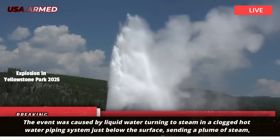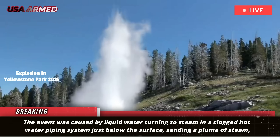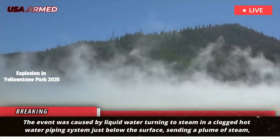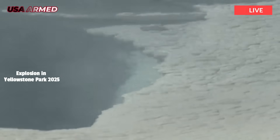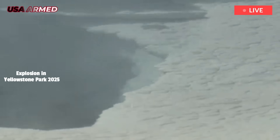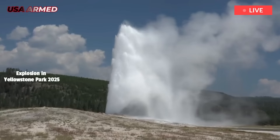The event was caused by liquid water turning to steam in a clogged hot water piping system just below the surface, sending a plume of steam, water, mud, and rock several hundred feet into the air. Fortunately, no one was injured. This type of explosion is relatively common in Yellowstone National Park, though rarely well documented.